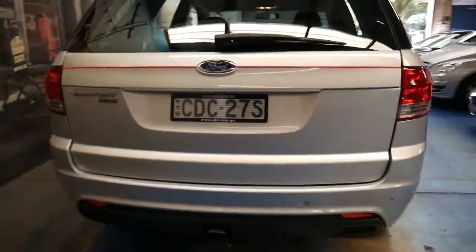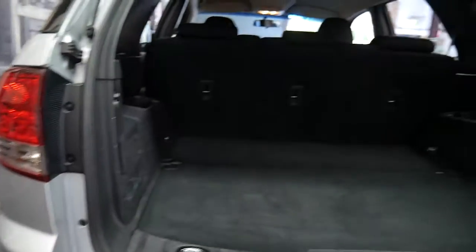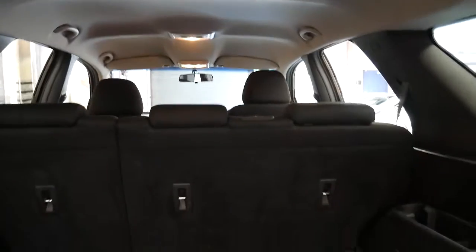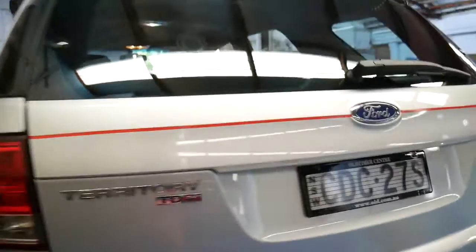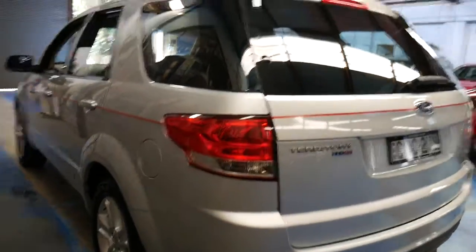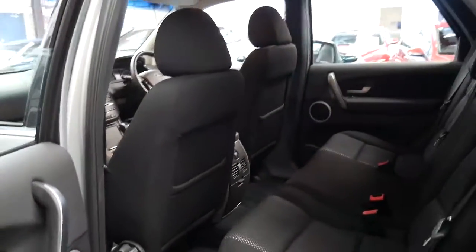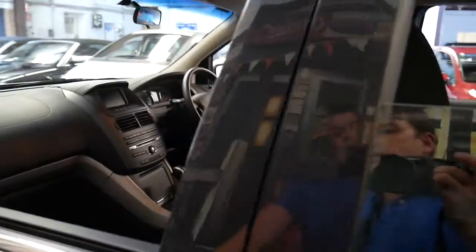It's got a tow bar and two keys — I understand it came new with two keys, though usually they get lost over the years. It was traded in on a Mercedes-Benz diesel SUV. It really is very impressive. If you go online there are lots of these available, but ideally it'd be great if you could have a look at some of the other Ford Territories and then look at this one so you can appreciate the good condition this car is in.